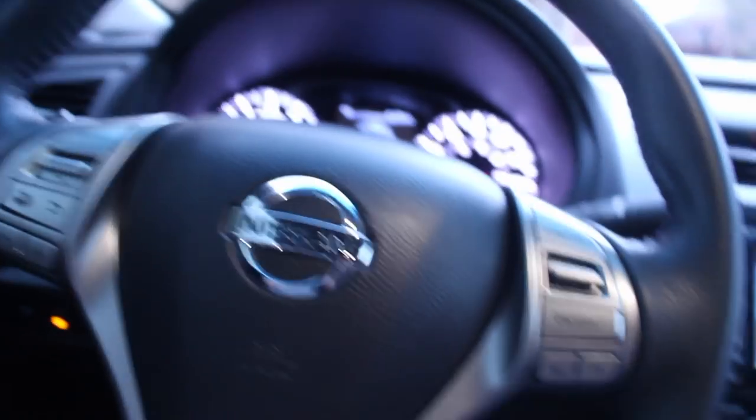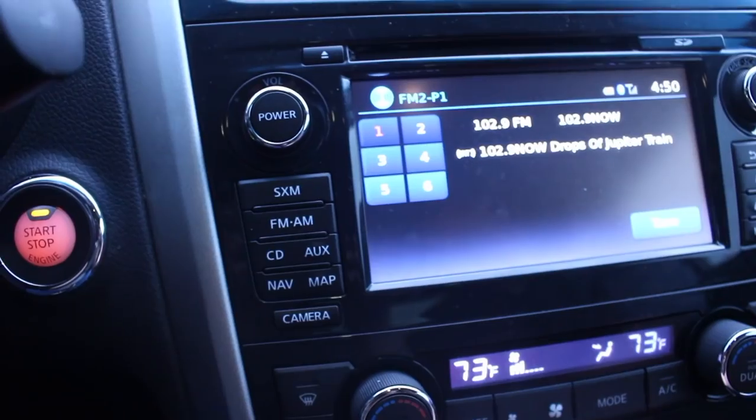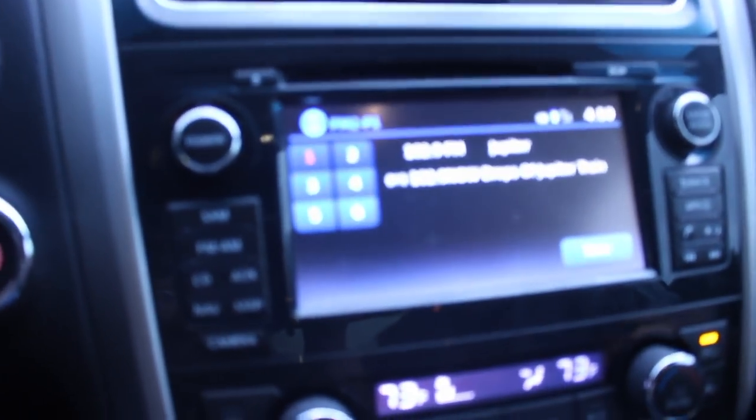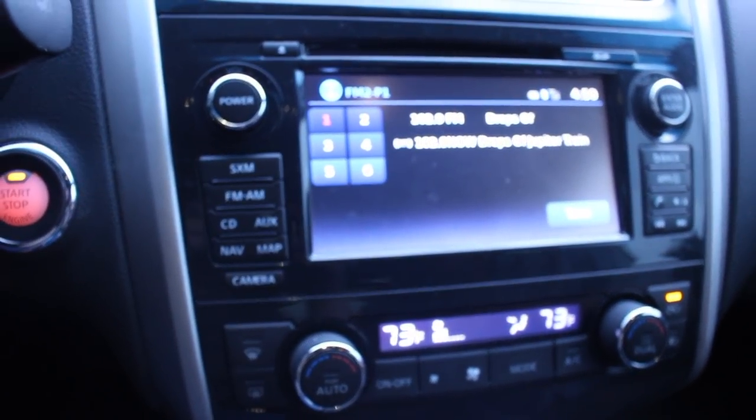I'm going to turn the music off just because of copyright. Here is my screen, and it has a backup camera. It's really nice. Zach is here to help me with emotional support and also to help with demos.